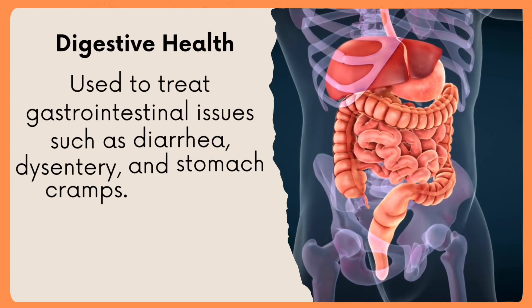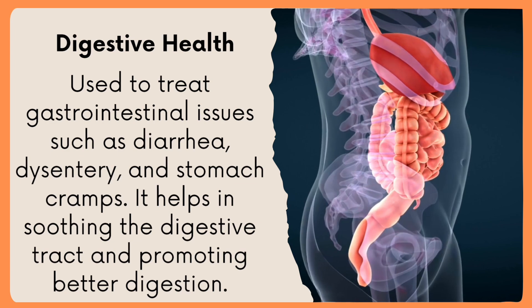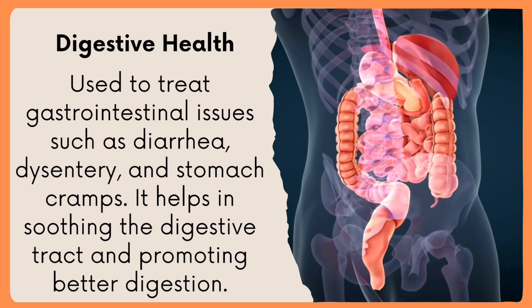Digestive health: used to treat gastrointestinal issues such as diarrhea, dysentery, and stomach cramps. It helps in soothing the digestive tract and promoting better digestion.